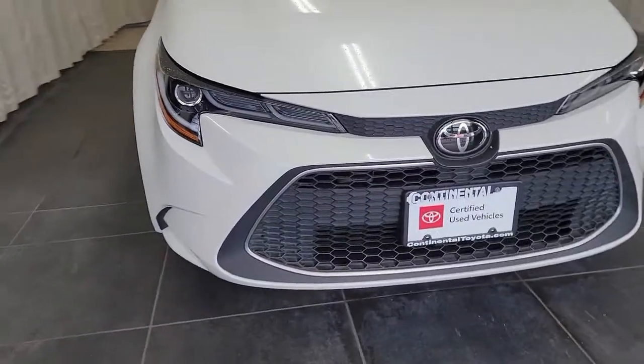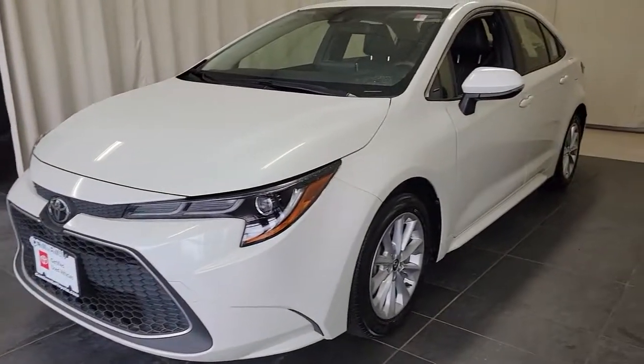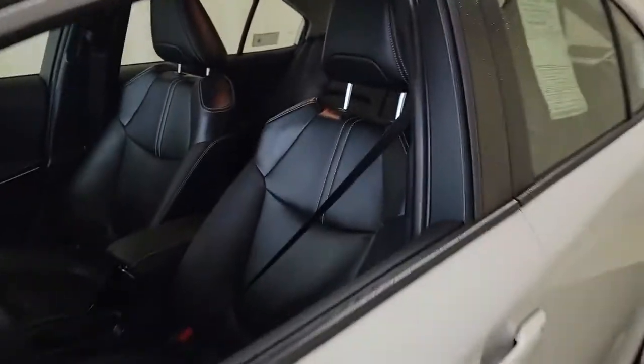Get into a car with value. 2020 Toyota Corolla, with less than 5,000 miles on the odometer — this vehicle stands out from the rest.